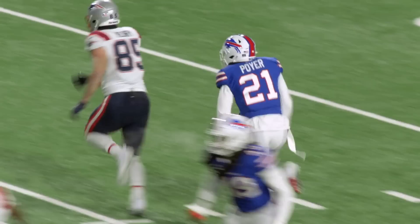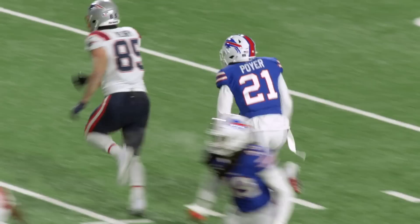I was playing man on the tight end and I saw Mac throw the ball in the air. It looked like the receiver had maybe a step, but Micah was there.